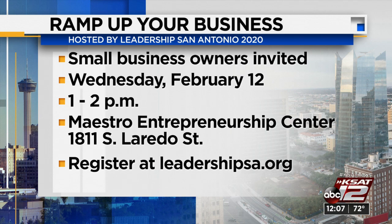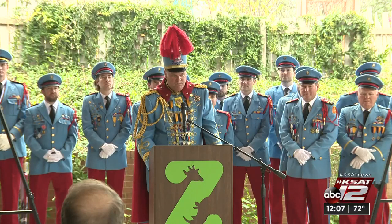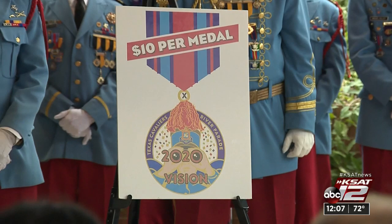Fiesta season is coming, and the Texas Cavaliers are already gearing up — making a big announcement this morning. They announced that the grand marshal for the organization's River Parade will be Tony Parker. The theme this year is 2020 Vision. Each year it takes over 12,000 man hours to make it all happen. They set up chairs, decorate floats, all to support children's charities in San Antonio. Last year they gave 67 charities $1.5 million, and they're hoping to exceed that this year — giving grants to 69 charities. The charitable honoree this year will be Smith Zoo School. The Texas Cavaliers also unveiled their fiesta medal this morning; this year's parade is on April 20th at 7 p.m.